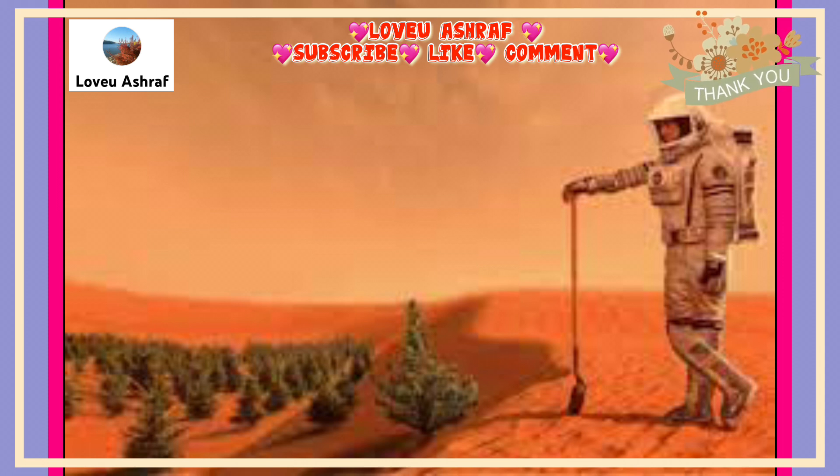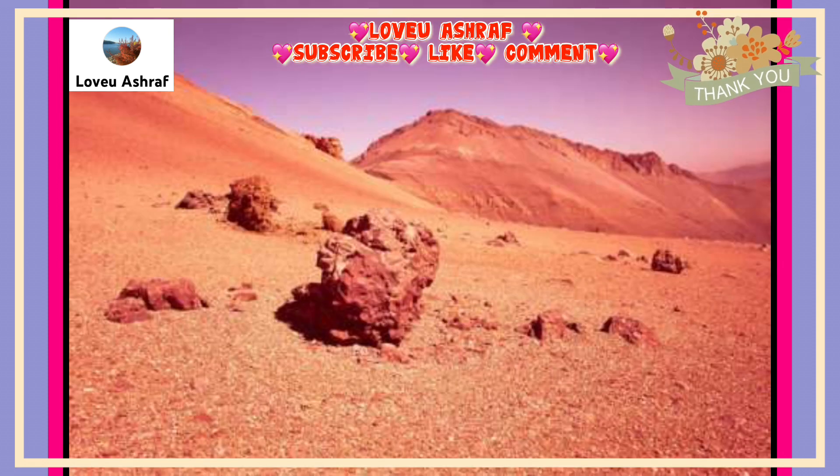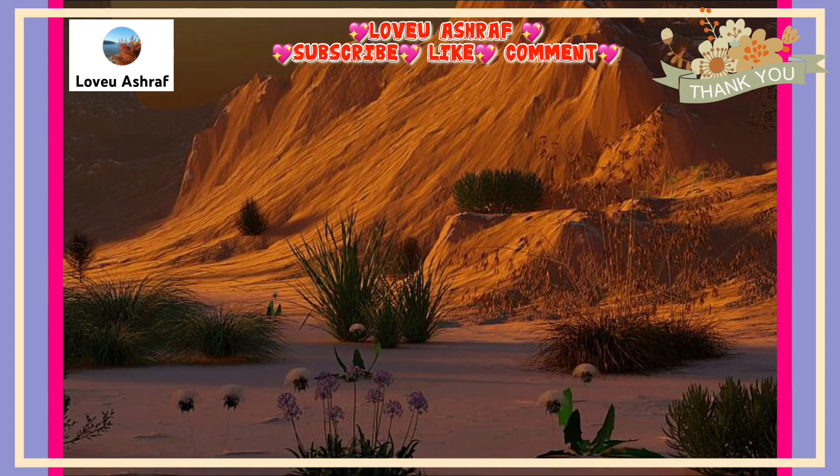Plants on Earth have evolved for hundreds of millions of years and are adapted to terrestrial conditions, but they will not grow well on Mars. This means that substantial resources — which will be scarce and precious for humans on Mars, like liquid water and energy — would need to be allocated to achieve efficient farming by artificially creating optimal plant growth conditions.